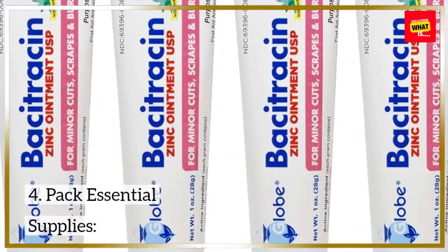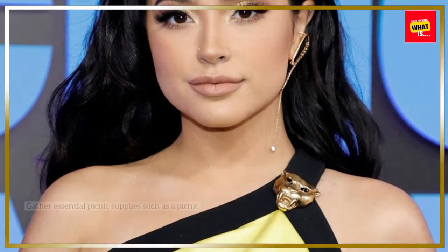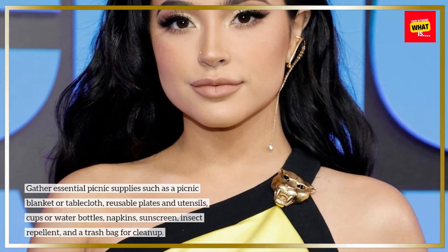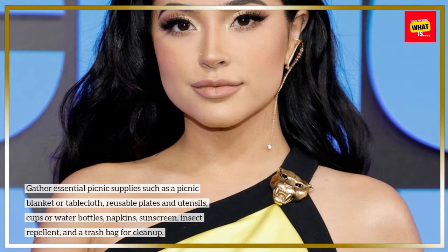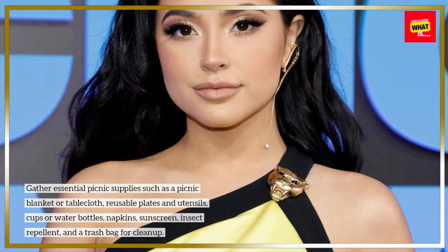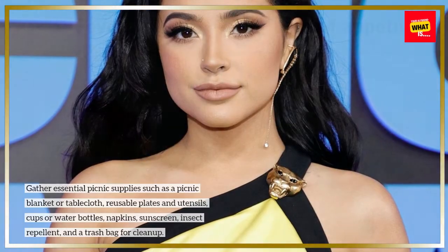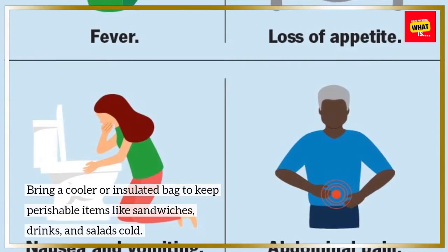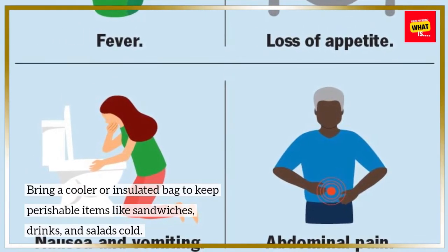4. Pack essential supplies. Gather essential picnic supplies such as a picnic blanket or tablecloth, reusable plates and utensils, cups or water bottles, napkins, sunscreen, insect repellent, and a trash bag for clean-up. Bring a cooler or insulated bag to keep perishable items like sandwiches, drinks, and salads cold.